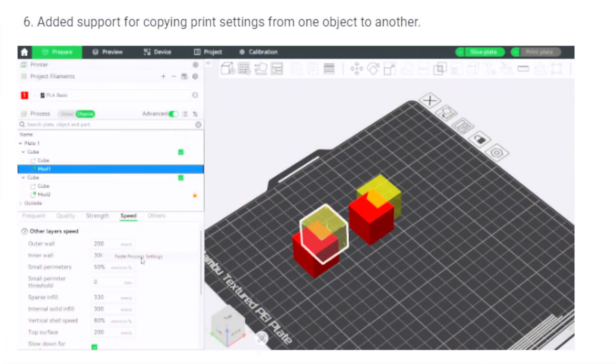Next up, Bambu Studio just released the version 2.1 update and it's got some real quality of life upgrades. Some of the highlights include copy settings between objects — you can copy specific slicer settings from one object to another, which is super handy for multi-part prints.